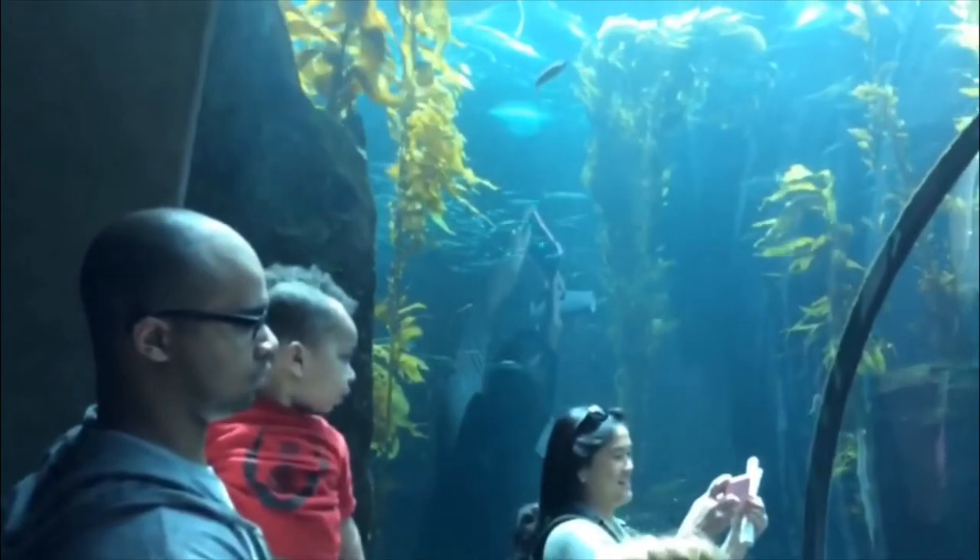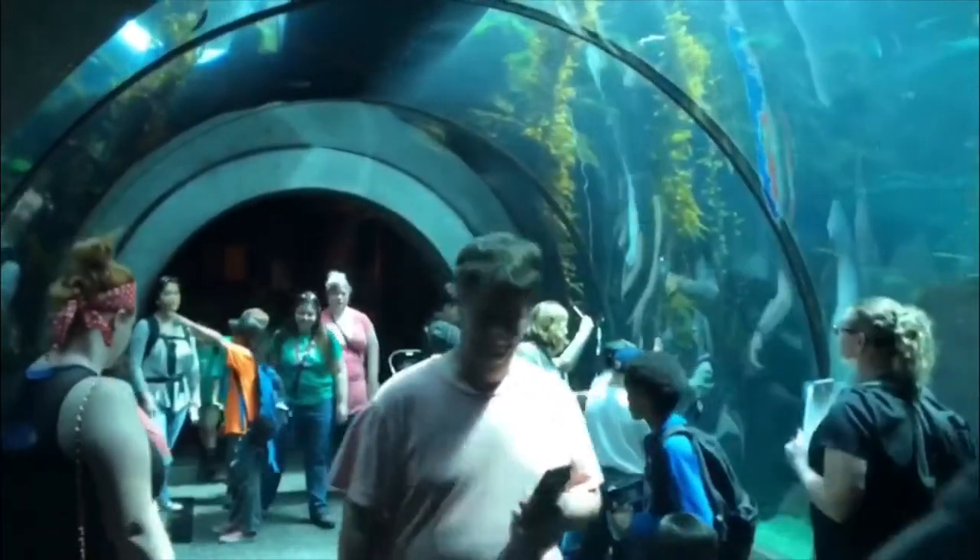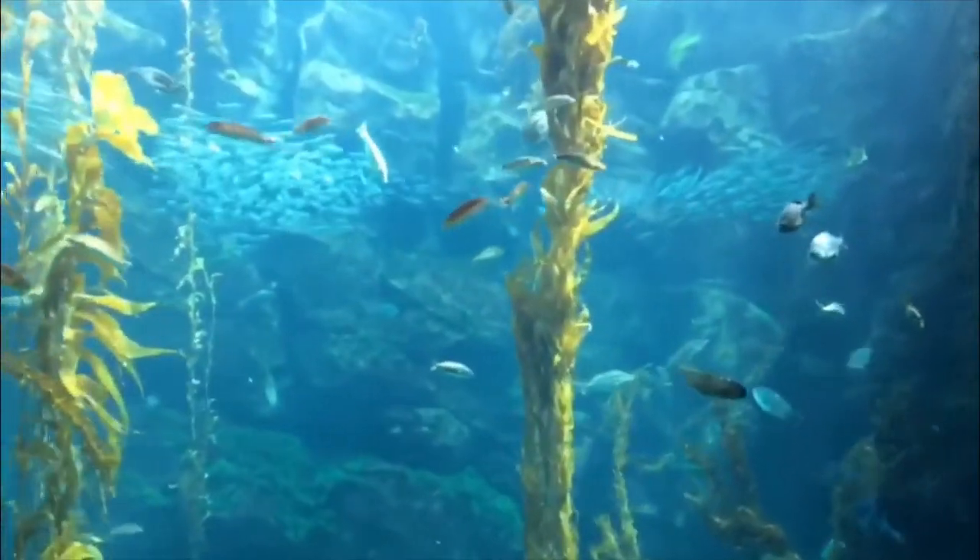Don't be fooled by this museum's admission price — the admission is free and there are some amazing things to see here. This is a giant two-story aquatic tank we are underneath right now, and later on we go up top and play some games.